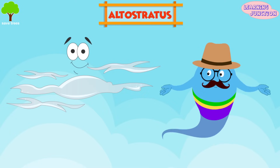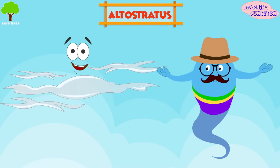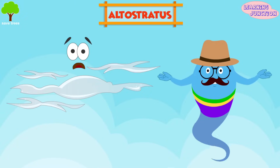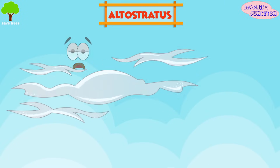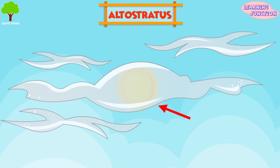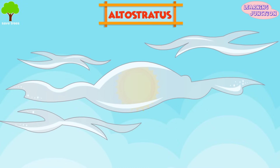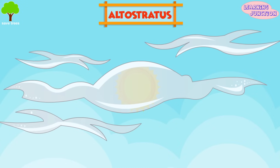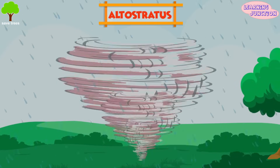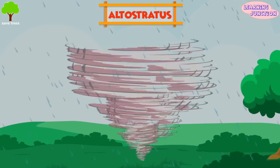Altostratus. These clouds are gray or blue-gray mid-level clouds composed of water droplets and ice crystals. In the thinner areas of the clouds, the sun may be gloomily visible as a round disc. But be careful — if you see altostratus clouds, a heavy storm with continuous rain or snow might be on its way.